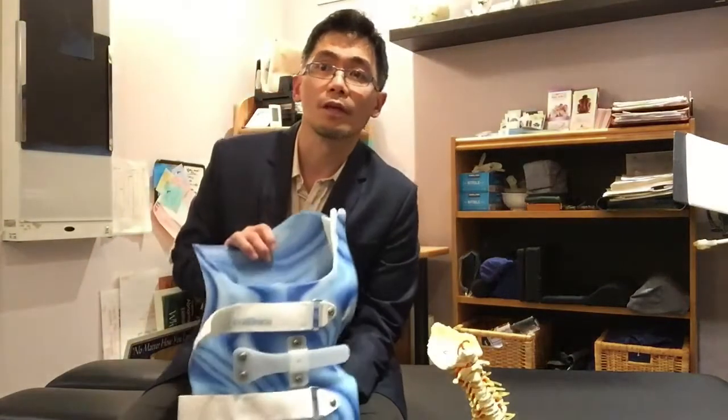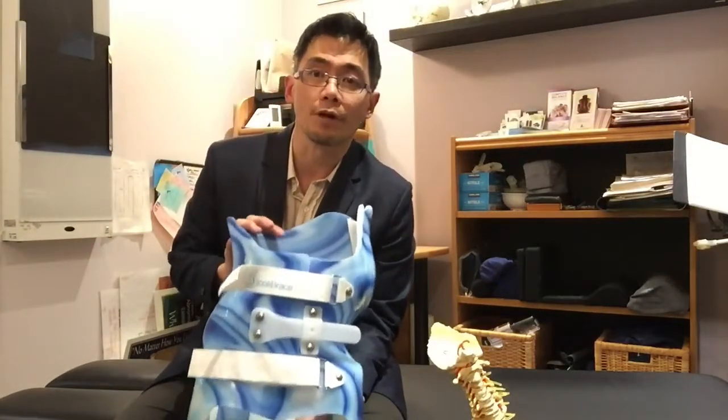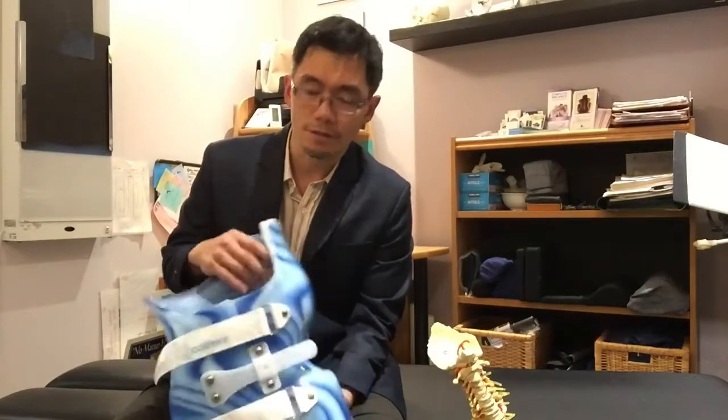We're proud to introduce a new 3D scoliosis brace called the Scoli Brace. How is the Scoli Brace different from other rigid braces such as the Chenille brace or Boston brace?